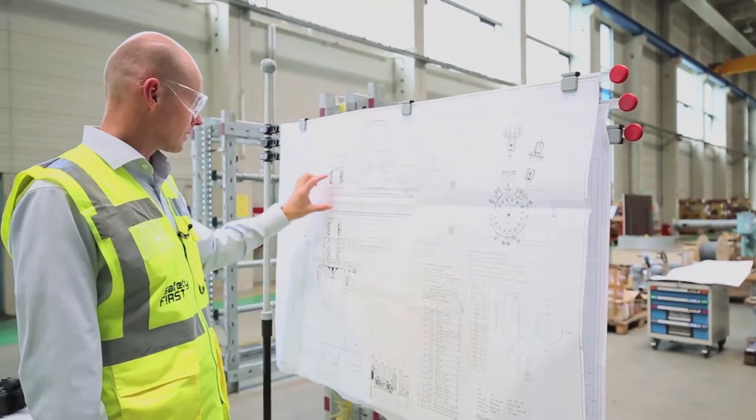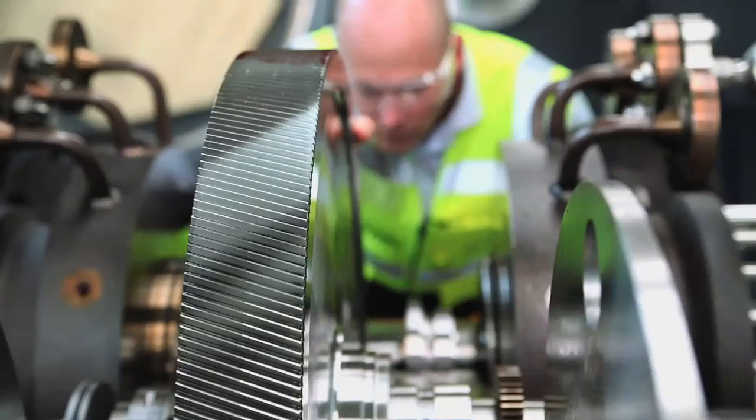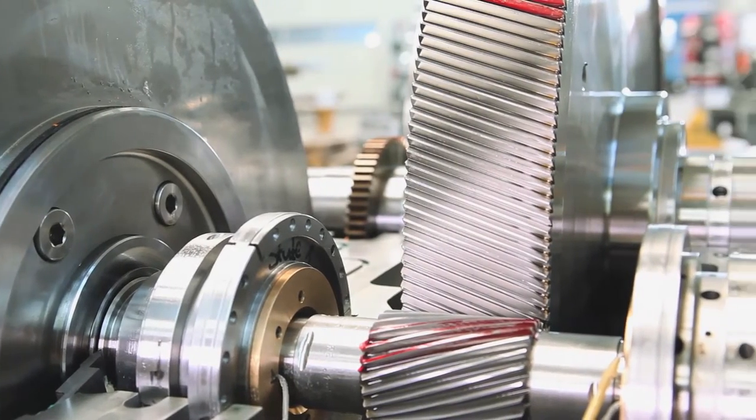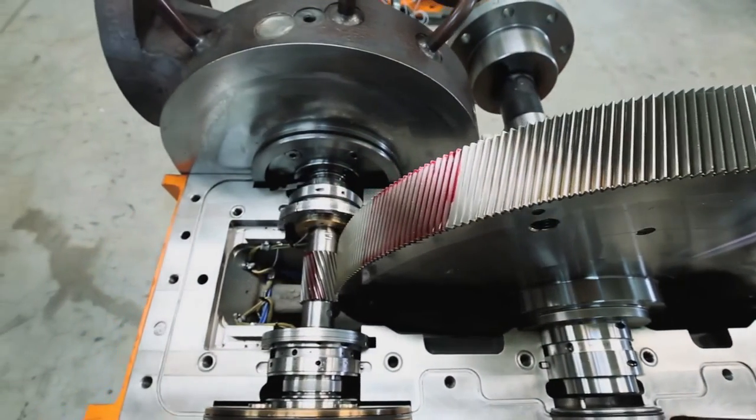This machine is a real workhorse. One of its key features are the dynamic dry gas seals, which minimize leakage. They release 35 times less CO2 than standard carbon ring seals. Add to that our integral gear technology, and you have a perfect package for the high rotor speeds and the high pressure involved in this application.